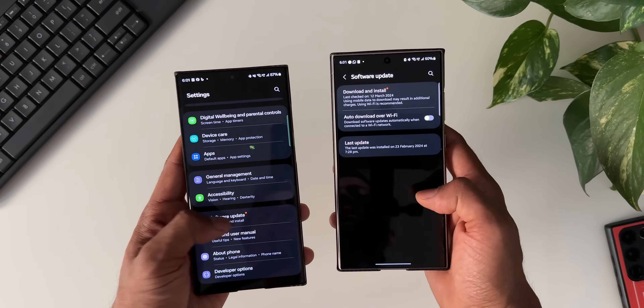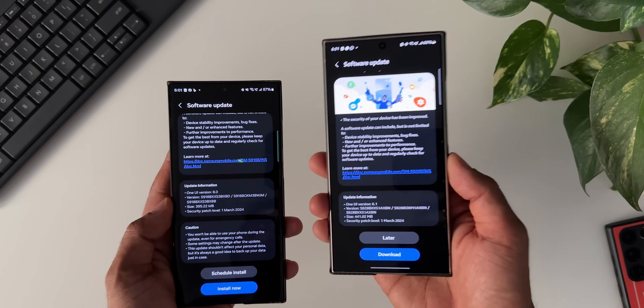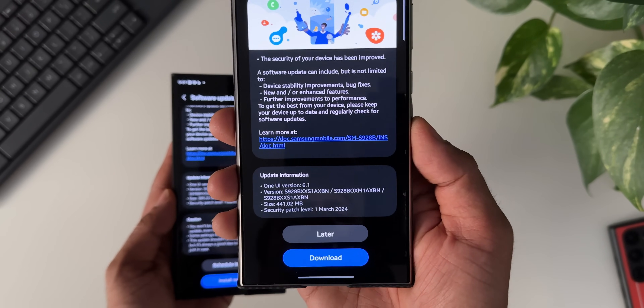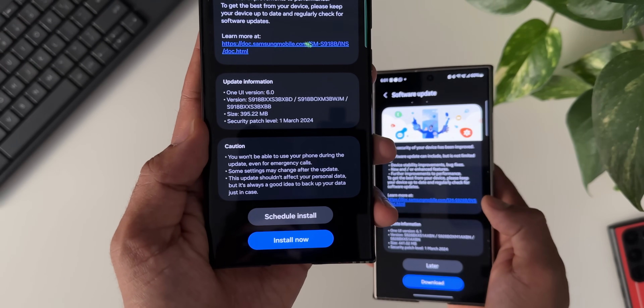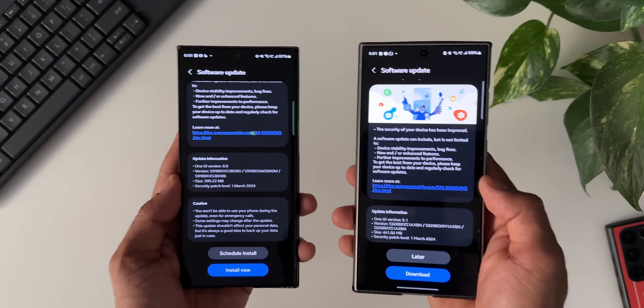I'll go to the software update — I've already downloaded the update. On the Galaxy S24 Ultra the size is about 441.02 MB, and this is the security patch level for March 2024. On the S23 Ultra the size is about 395.22 MB and the security patch level is for 1st March 2024.